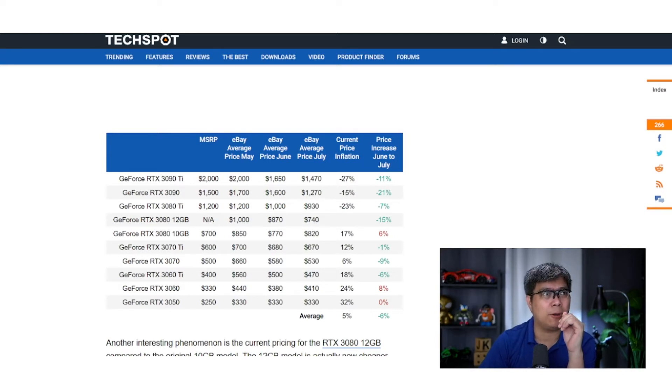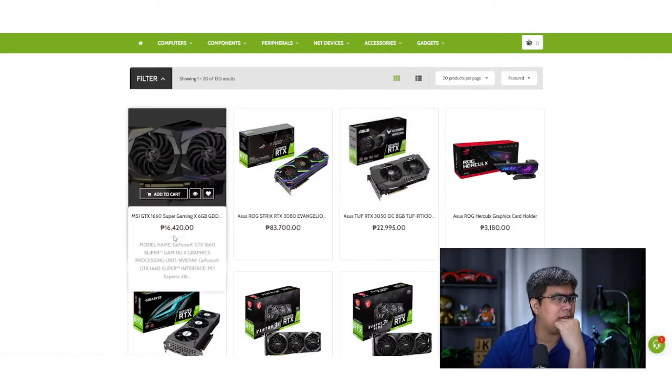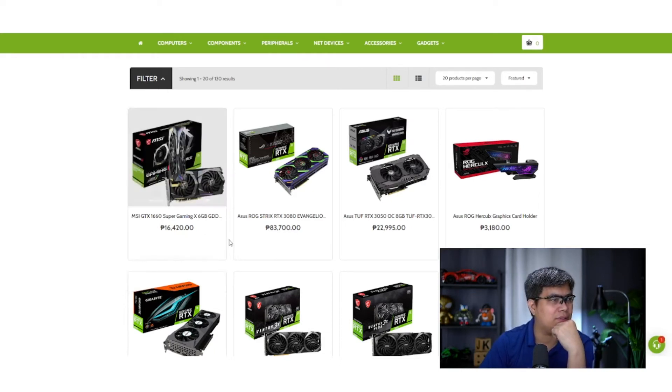Looking at an actual store here in the Philippines, I'm using DynaQuest PC which has a wide range of products — you might want to check them out, they have different branches in Manila. You can see they have a GTX 1660, which is considerably cheap, and you can buy it for less than 20,000 pesos if it's available.